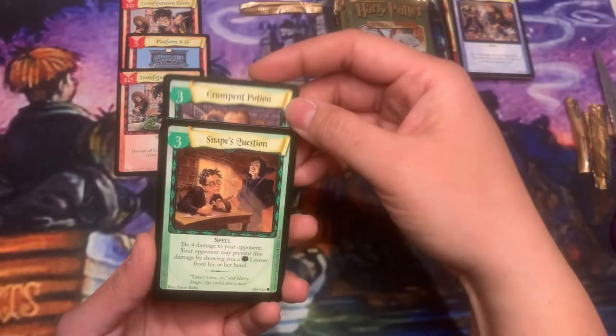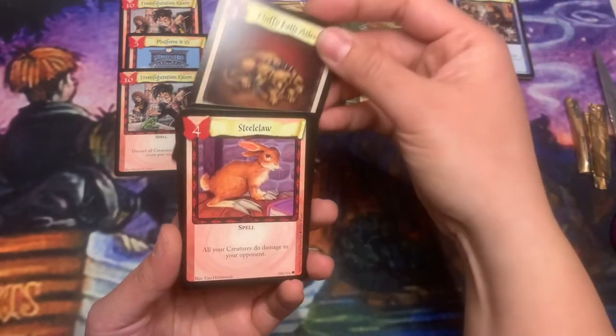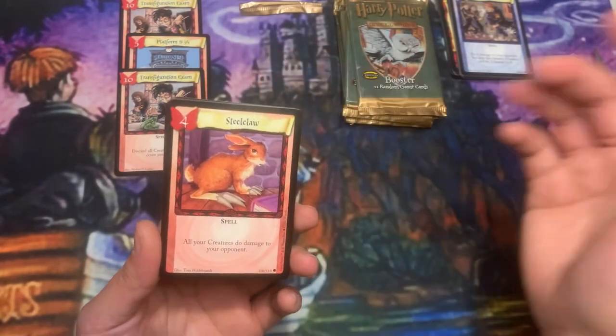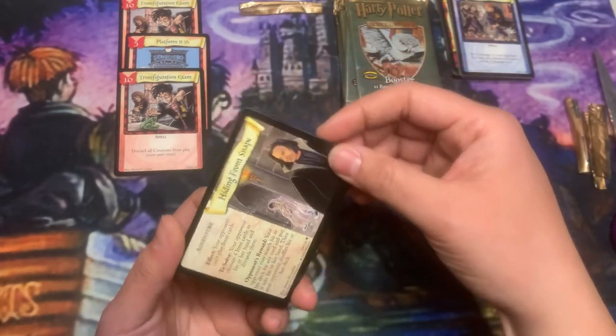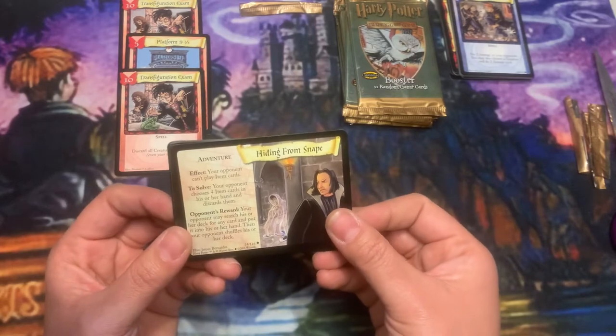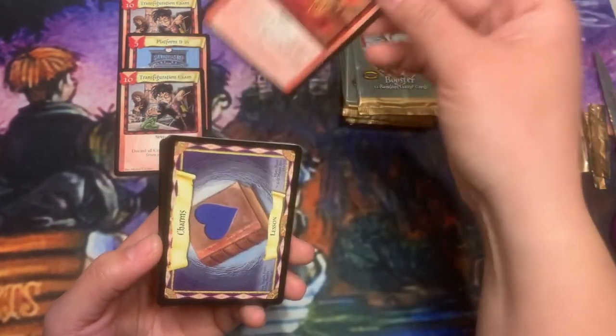Erumpent. Steel Claw is like one of my favorite cards from this set — I absolutely love Steel Claw. I have it in all of my creature decks, as I'm sure many of us do. Very good card.